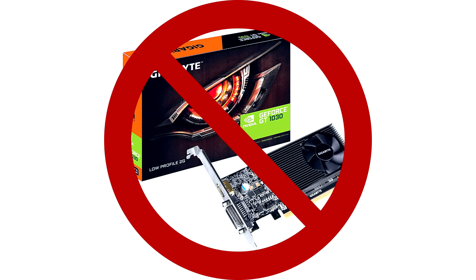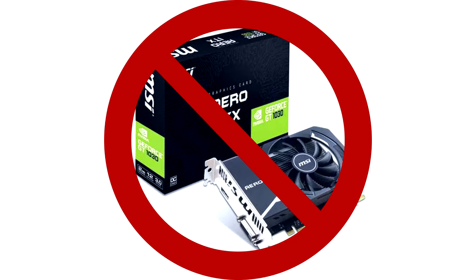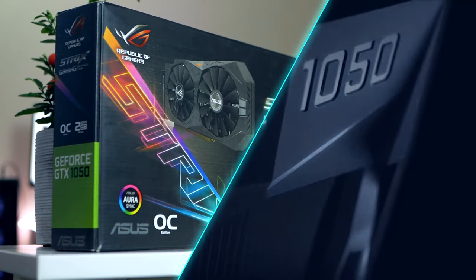Welcome to RBN Hardware. My name is Robin — your Swedish host and friend with bad posture and poor accent. The cheapest gaming GPU Nvidia currently offers is the GT 1030, but it's quite frankly terrible for gaming, so you want to avoid that. That said, if you're able to find a second-hand GTX 1050, that can actually be a pretty good deal.